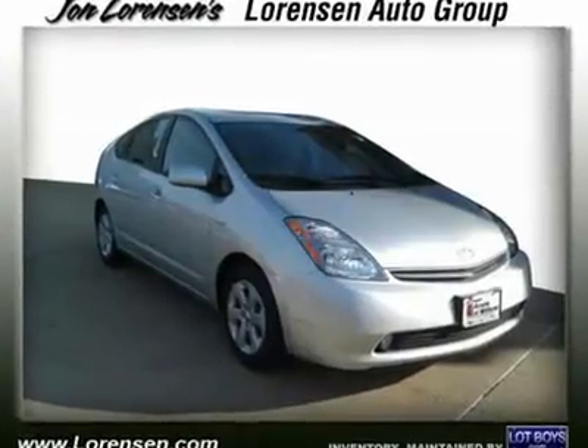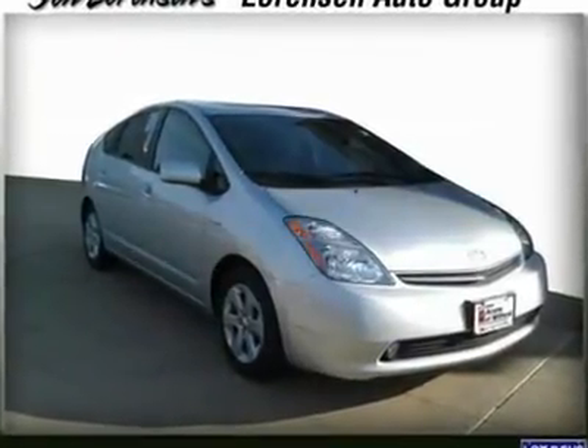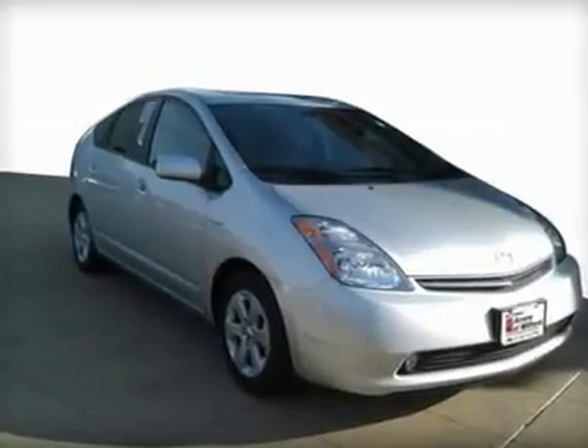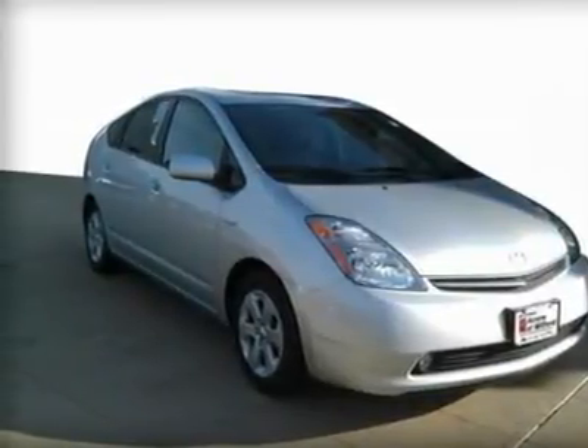STD trim. Carfax 1 owner, excellent condition. Can you believe only 38,521 miles? Fuel efficient: 45 MPG highway, 48 MPG city.